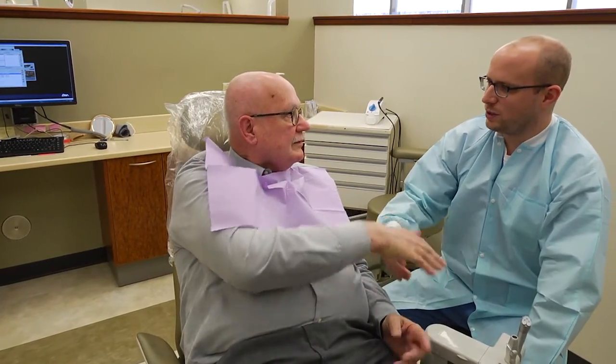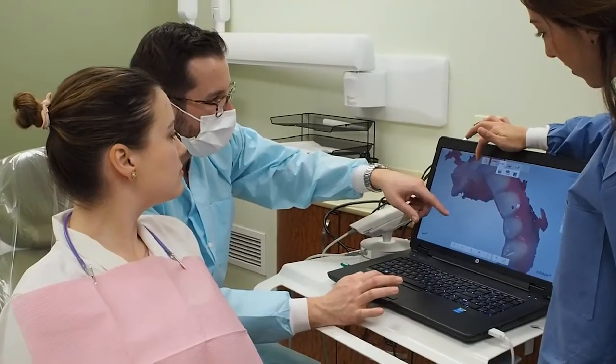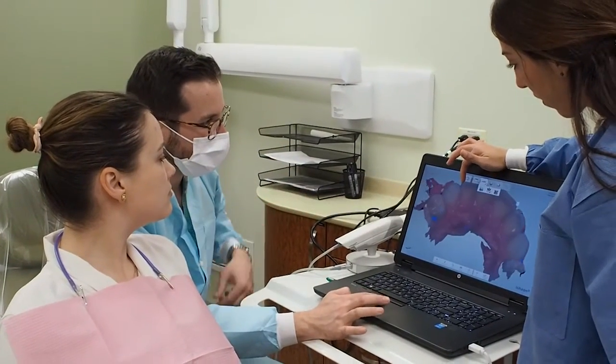The patient can walk out, go home, and heal with teeth that they can eat with, that they can smile with, that they can go out in public with. And this makes a really big difference in the quality of life for those patients. It really changes lives.